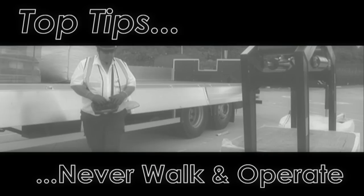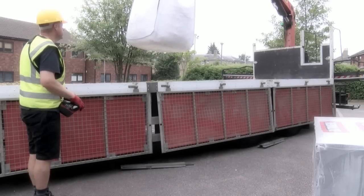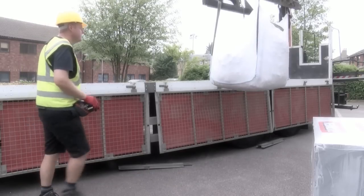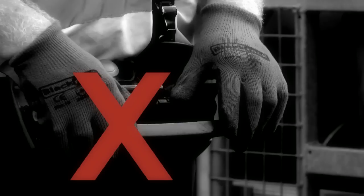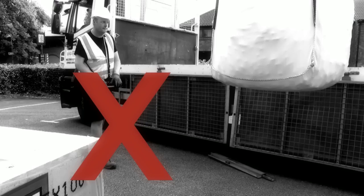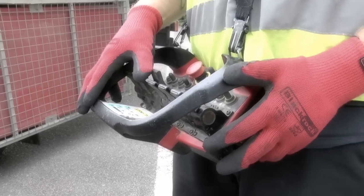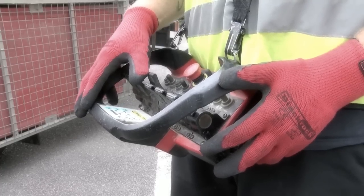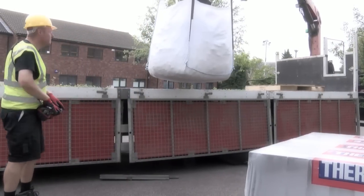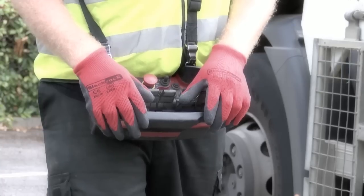Never walk whilst operating the remote control. A popular misconception is that radio remote controls are designed to permit the operator to both walk and operate the machine at the same time. This is wrong. Operating whilst walking is extremely dangerous, as the operator will be unable to concentrate on where he's going while simultaneously keeping his eye on the load. If you do need to reposition, isolate the controls before moving. Once you're correctly situated and standing still, make a quick all-round check before re-engaging the controls and proceeding. There should be no exceptions to this.